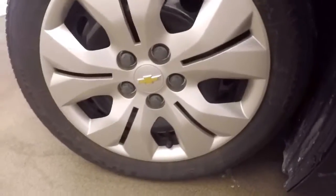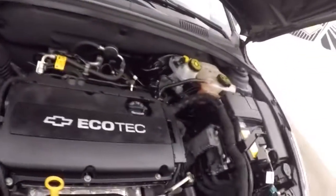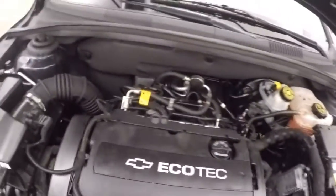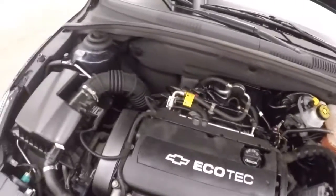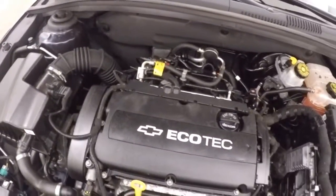Check out under the hood. Underneath the hood is your 1.8 liter non-turbo, 4-cylinder ecotec type. Still great on gas, still plenty of power.